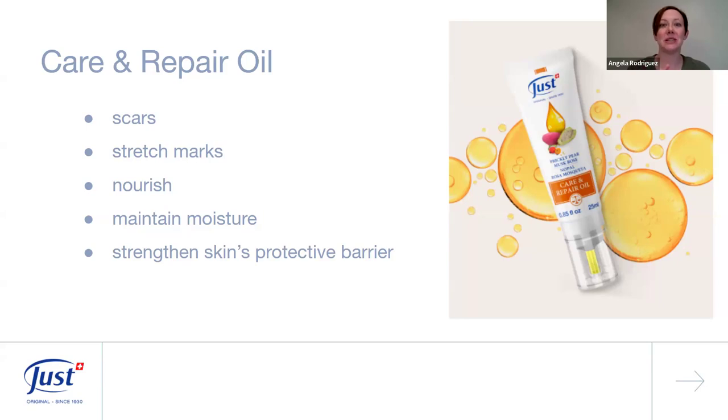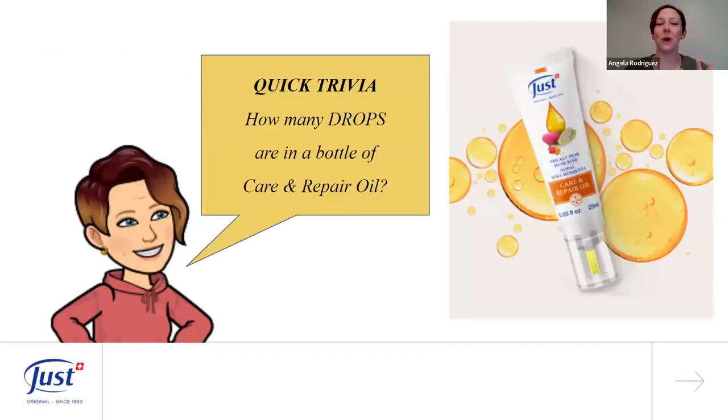Care and Repair Oil has 10 nourishing oils that nourish our skin on our face and body. It helps maintain moisture, doesn't feel greasy or oily, absorbs really quickly, and strengthens our skin's protective barrier. It's great for everyday use and also those TLC moments when our skin needs an extra boost.